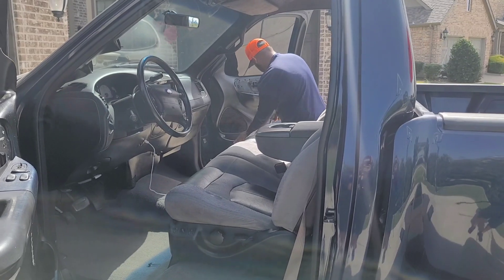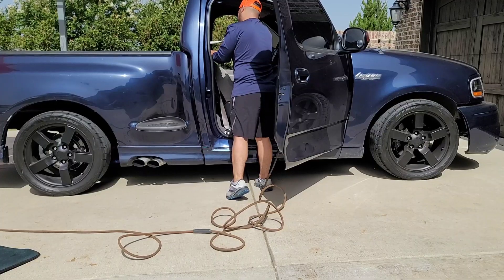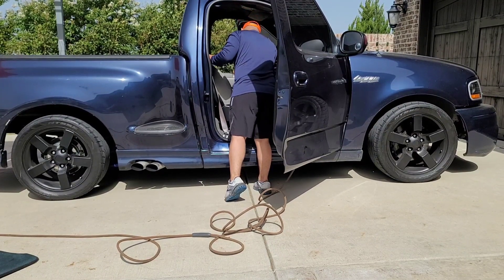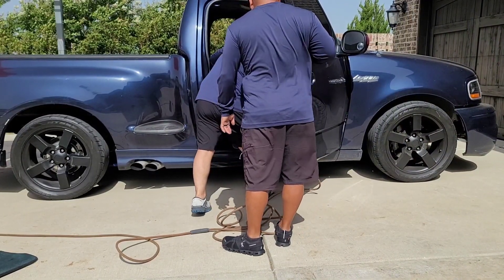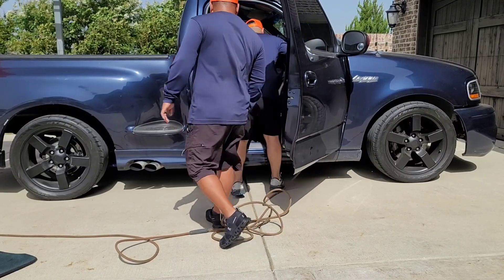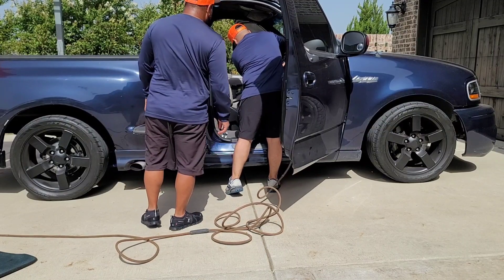Step number one is always going to be blowing the interior. I wanted Razul to get comfortable with using the air compressor. I'm using the Rigid 4.5 gallon, and I love this one because it gives me 4.5 CFM, which is the required amount usually for using an air tool, and it doesn't decrease the airflow.